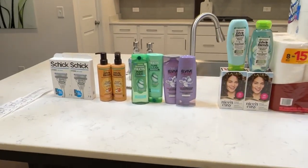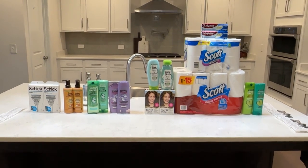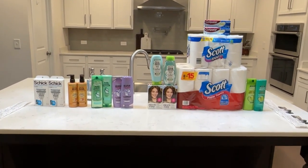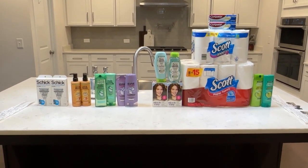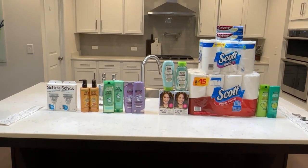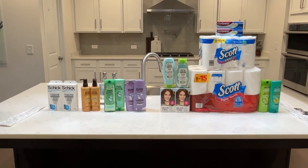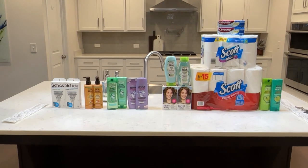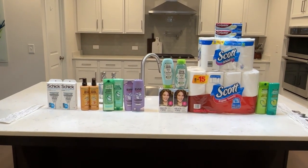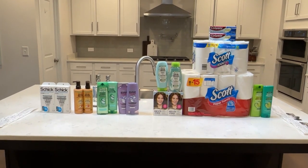Transaction one cost me $0.56 and transaction two cost me $8.94, for a grand total of $9.50 for everything you're looking at — 20 items at about $0.48 per item. Not the greatest deal, but not the worst either. This is just one of those weeks where we don't have a lot of moneymakers.